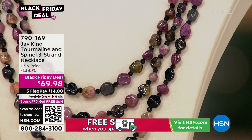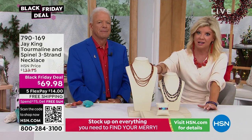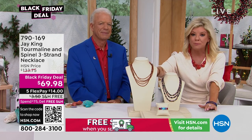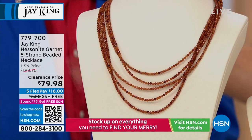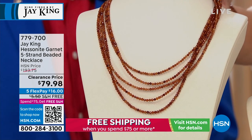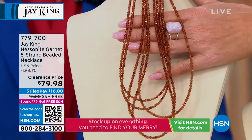You have the option of flex payments and can break up your payments over the next five months at only $14. Our Hesonite garnet — the one I was wearing in the very beginning — is one of my personal favorites. It's a customer pick and it's never been at this value. It is the most sought-after, one of the finest qualities in garnet. Originally $193, it's now $79.98. Look at that fire — is that gorgeous?